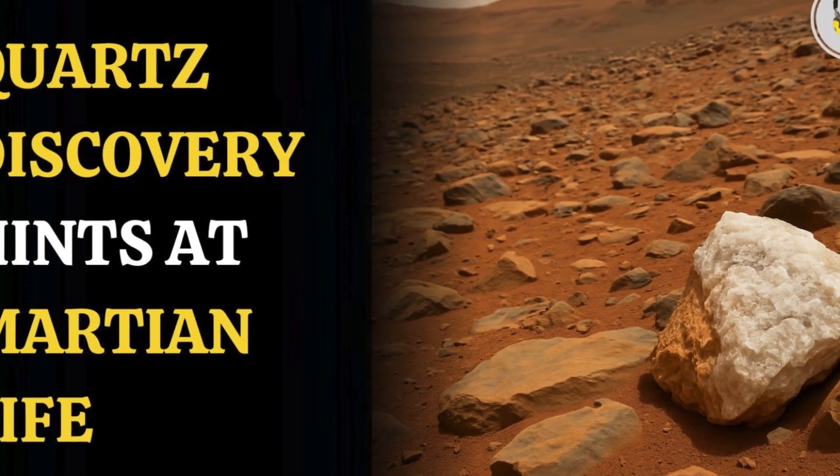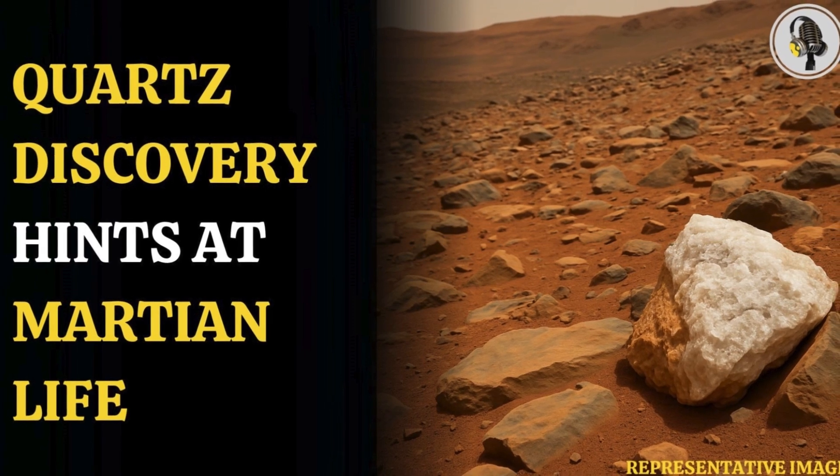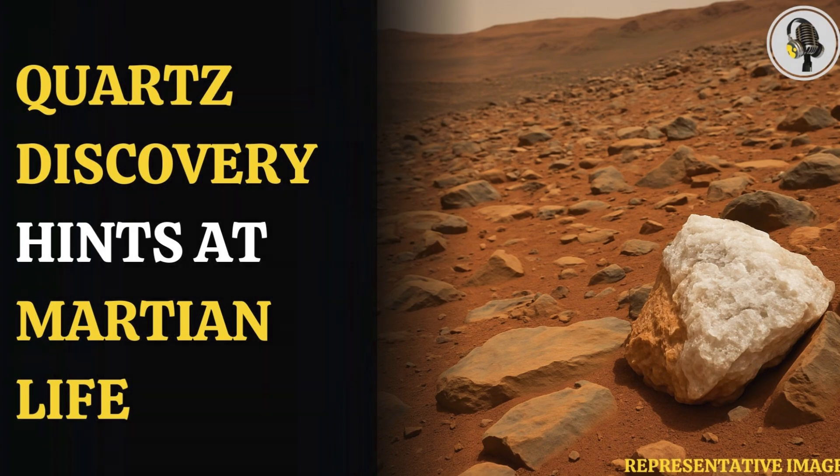Welcome to our podcast, where we explore fascinating stories and ideas from various fields. In this episode, we explore how hot water signs on Mars raise life hopes.